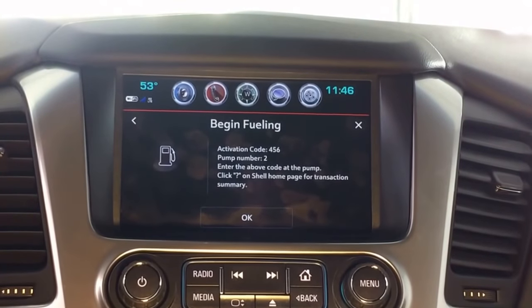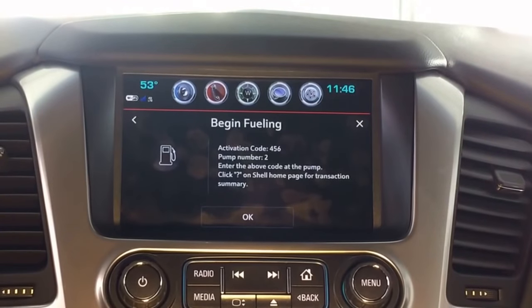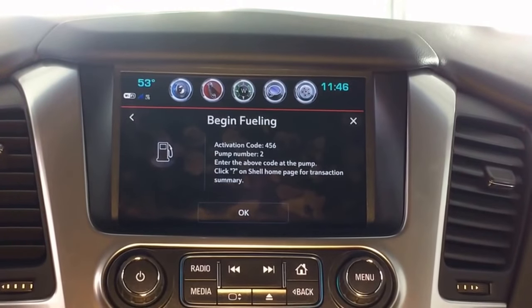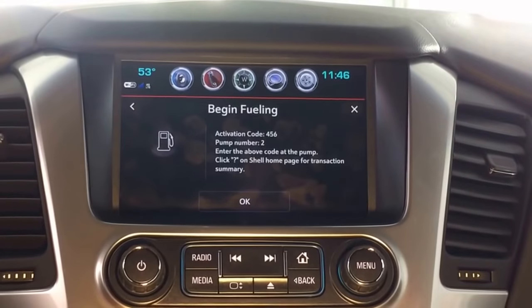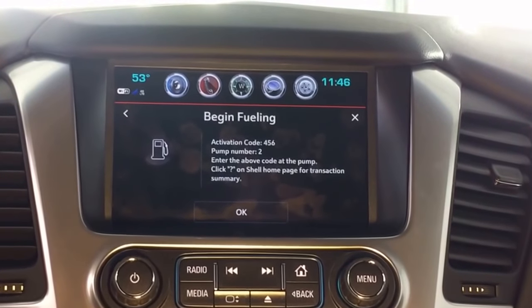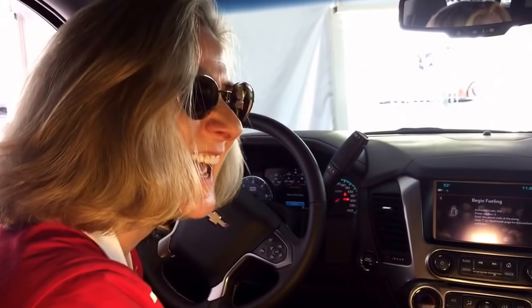In this case, I'm good to begin fueling. You'll see I have an activation code right here. When I get up to my gas pump, it's going to ask me for this three-digit activation code. So I'll get right to the pump, I'll enter 456, and then I'm good to begin fueling. It's automatically tied to my credit card, so I don't have to touch my wallet, I don't have to touch my cell phone — payments on file — and I'll get a receipt afterwards. So all we need now is to figure out a way so that we don't even have to get out and pump. It'll just go right into the gas station — I think that's the next step. We'll get robots to pump the gas for us.